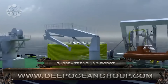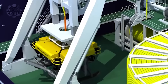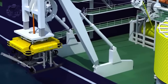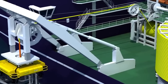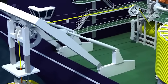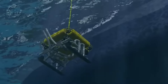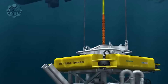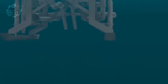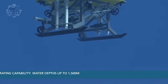Last but certainly not least, we have Deep Ocean's claim to fame: the world's biggest subsea trenching robot. This colossal machine has redefined the possibilities of subsea trenching, standing out because of its sheer size and power, allowing it to tackle the most challenging subsea trenching tasks on an unprecedented scale. Deep Ocean provides industry-leading ocean services, a dedication to lowering customers' operational costs and carbon footprint, a fully integrated HSEQ approach, a technology-driven remote-first methodology, and a sizable tool pool and subsea integration assets.